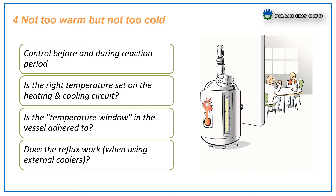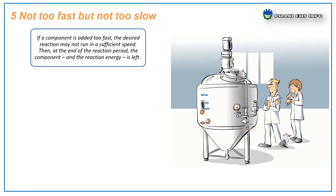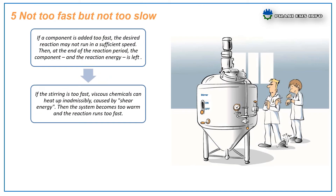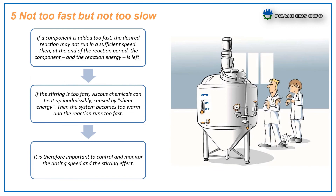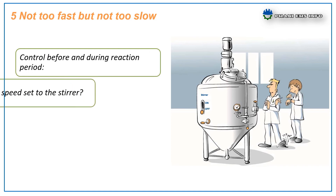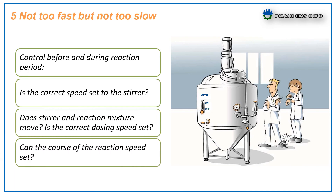The fifth and last factor: not too fast but not too slow. If a component is added too fast, the desired reaction may not proceed at sufficient speed, leaving unreacted components and residual reaction energy at the end of the reaction period. If the stirring is too fast, viscous chemicals can heat up inadmissibly due to shear energy, causing the system to become too warm and the reaction to run too fast. It is therefore important to control and monitor the dosing speed and stirring effect. Check before and during the reaction period: Is the correct speed set on the stirrer? Does the stirrer and reaction mixer move? Is the correct dosing speed set? Can the course of the reaction be verified?